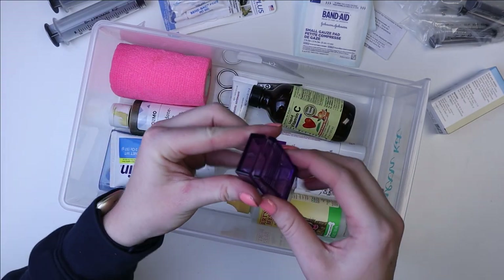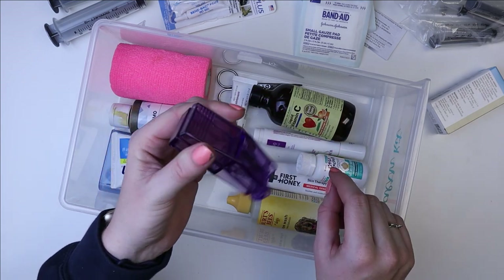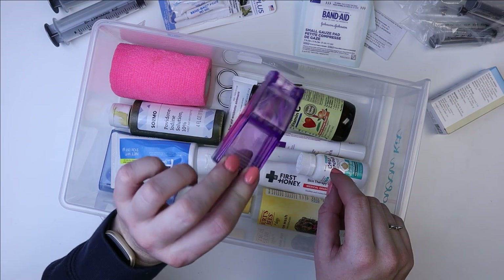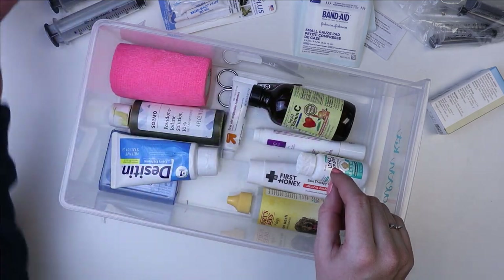Next up, I have this pill cutter. I got it on Amazon and it's really easy to use. I mostly use it for cutting up support tabs, or if we have to give any pill medication — which I've never actually had to do — but I also use it for cutting up vitamin C or something like that.